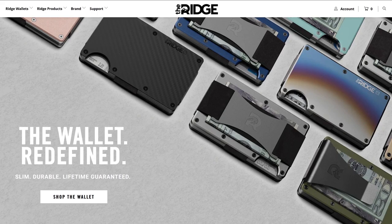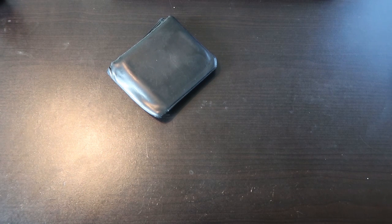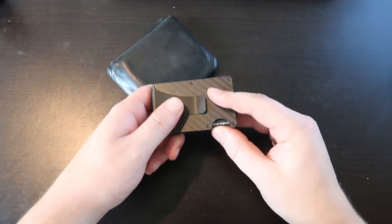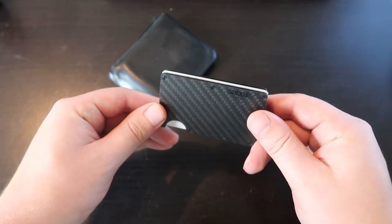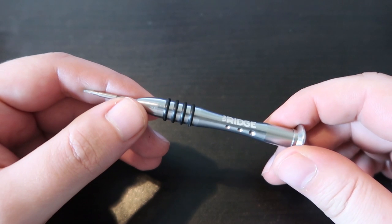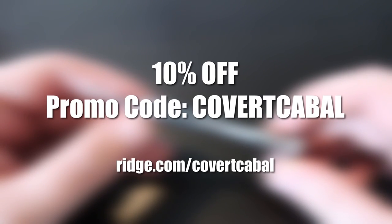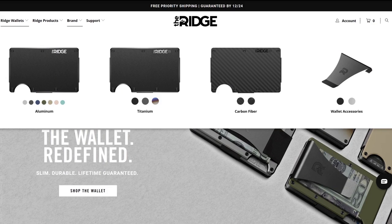But first, this episode's sponsor: the Ridge Wallet. I stopped using my old, bulky wallet a few months ago — it was really annoying to carry around. The Ridge Wallet was a perfect fit for me. It's small, sleek, looks good, and works great. It's guaranteed for life, and comes with a mini screwdriver to tighten the screws if necessary. Get 10% off with promo code COVERTCABAL — no space. Go check them out at Ridge Wallet.